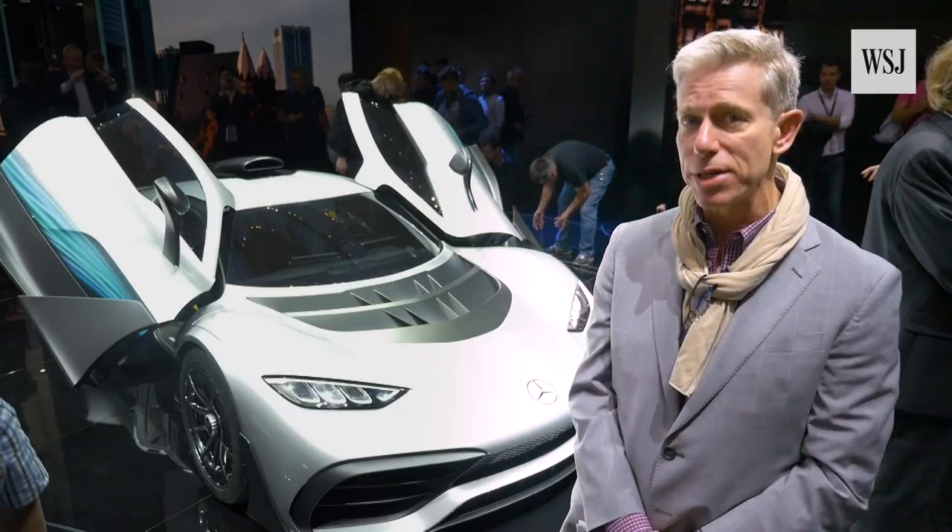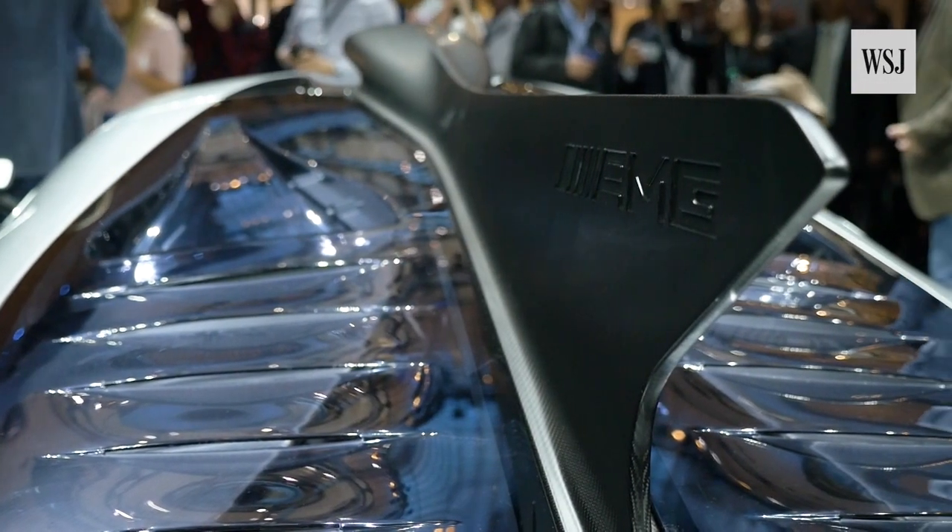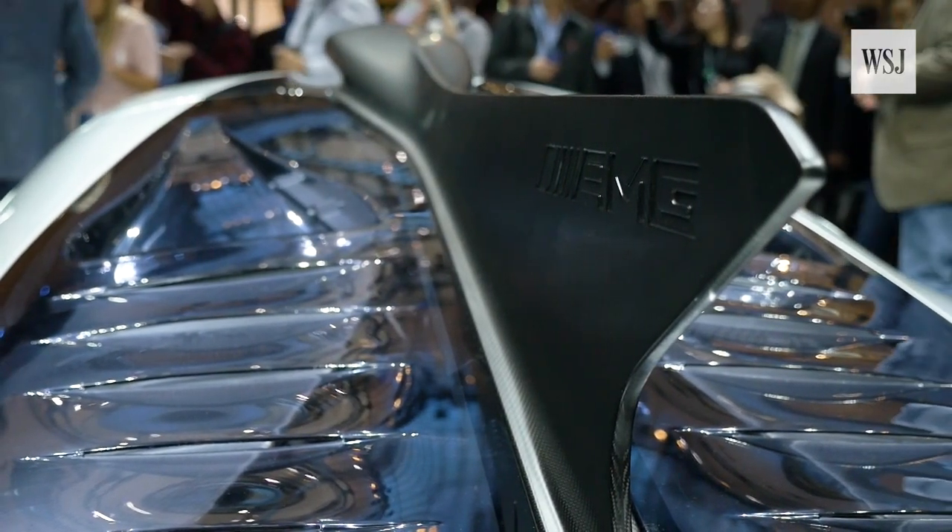You'll also notice that it has some of the conventions of Formula One, including the fin. The car sort of looks like it needs to be scaled like a fish.